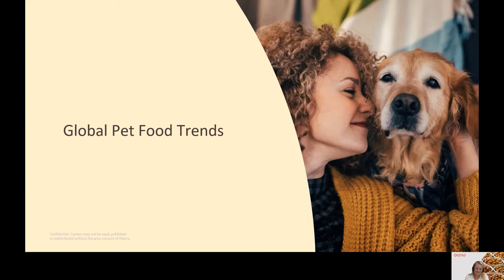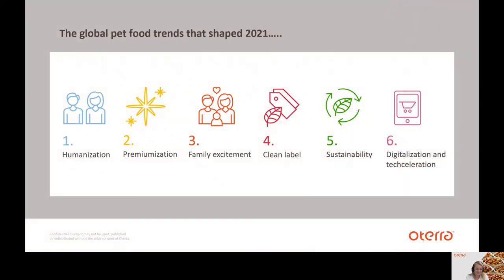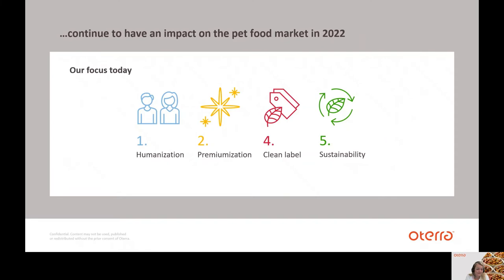So let's have a look at what is trending in pet food. The trends that shaped 2021 — humanization, premierization, family excitement, clean label, sustainability, and digitalization/tech acceleration — are also the ones that will continue to have a major impact on the pet food market in the coming years. Today our focus will be on humanization, premierization, clean label, and sustainability.